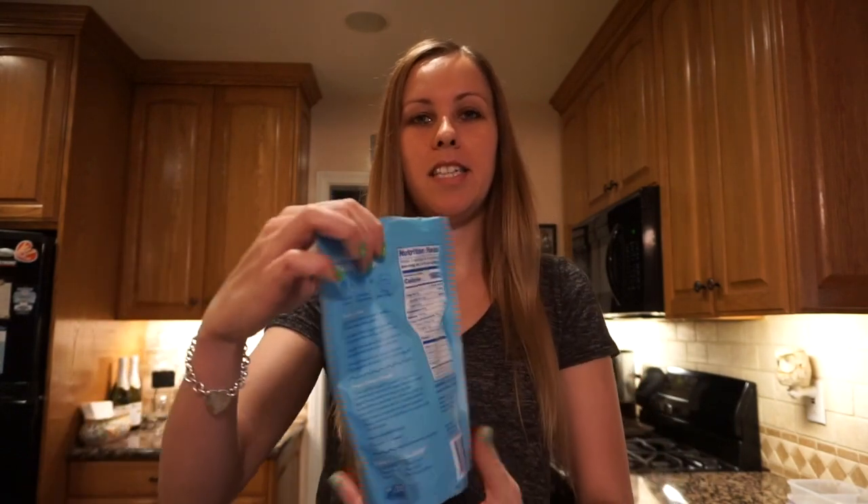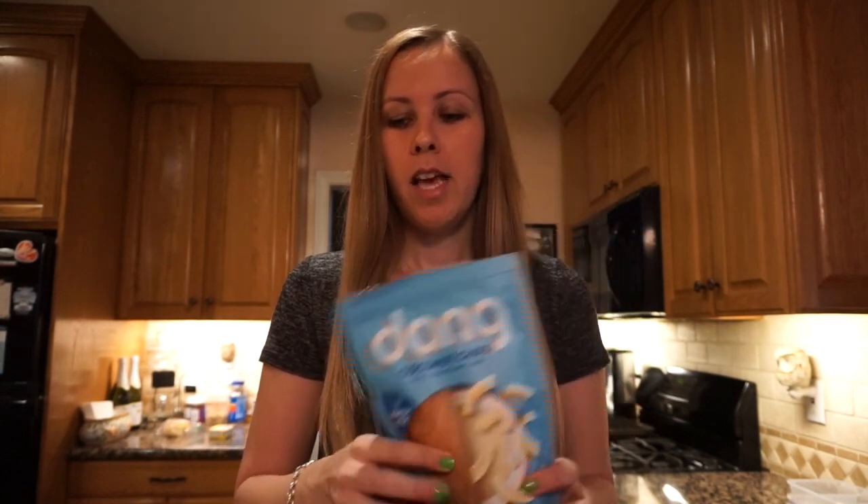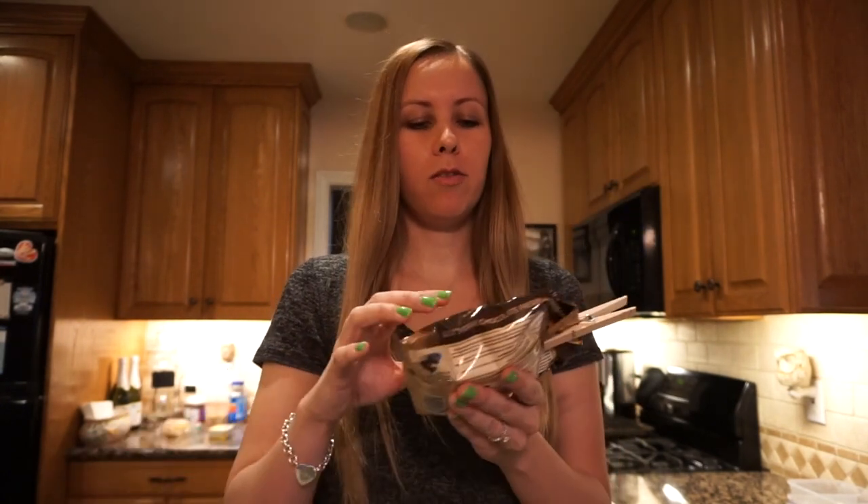The next snack is Dang coconut chips, lightly salted — not the original ones, because those have added sugar and are higher in carbs. A serving is a third of a cup. I mix it with a serving of about 60 dark chocolate chips by the brand Lily's, which are sugar-free. Together that snack is seven net carbs, three grams of protein, and nineteen and a half grams of fat. You can just throw it in a baggie and have it on the go.